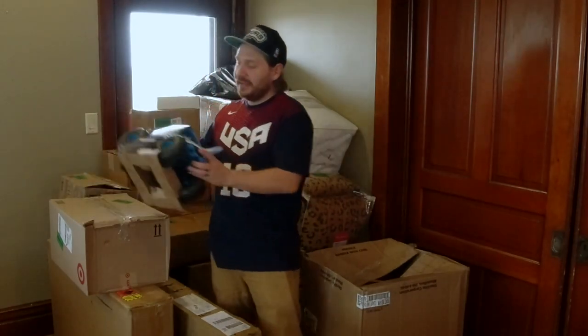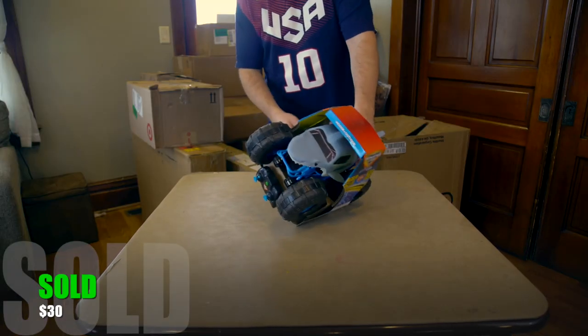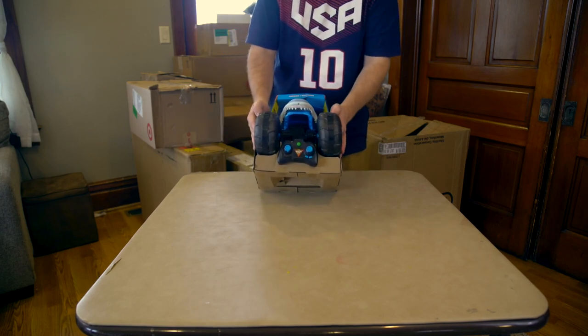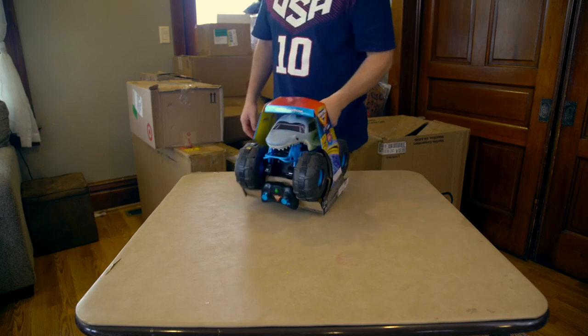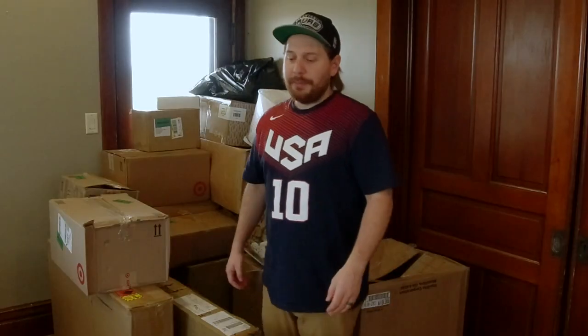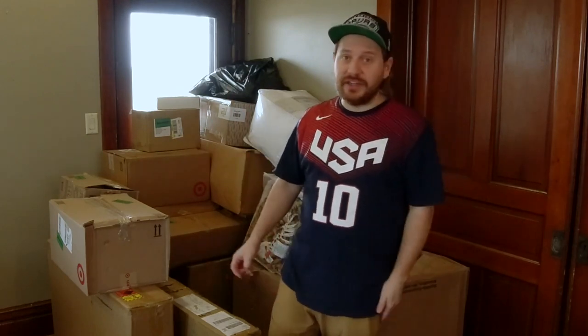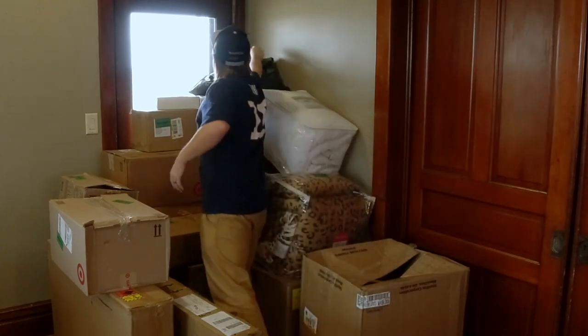First off, we've got a Monster Jam Megalodon Storm RC car. We have to be really careful with this because these foam tires are something our cat likes to eat, so as soon as we're done here this will get locked up in the office where the cat isn't allowed. I didn't see a number on that clearance sticker. My wife will give us the numbers as we go along.